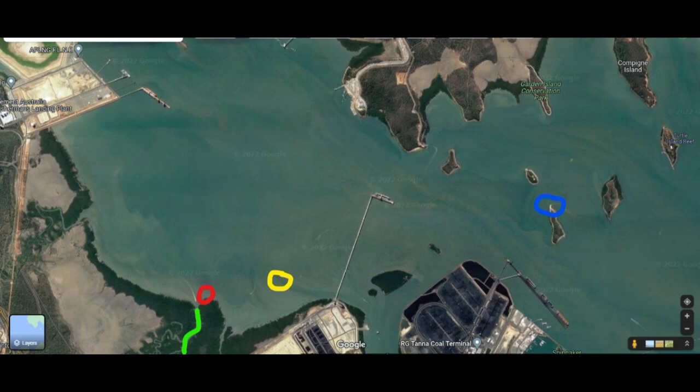Now this trip, we went to catch Whiting and Flathead on a low tide where the yellow circle is. That didn't happen — the tides were way too early in the morning, we got there way too late, couldn't even pump the yabbies, so we fished there with live baits we caught in the creek and had a bit of luck there.